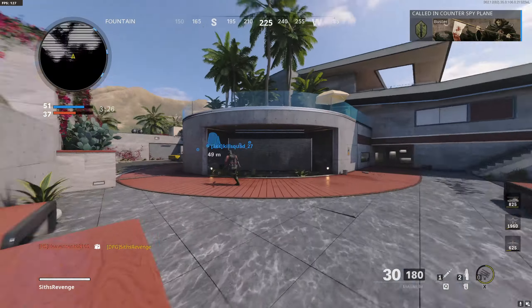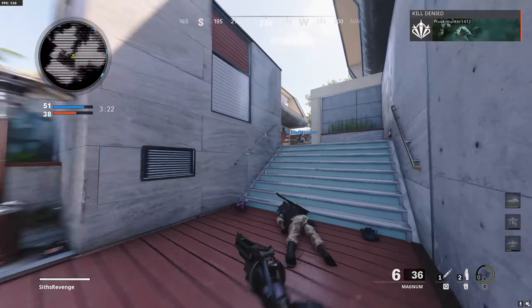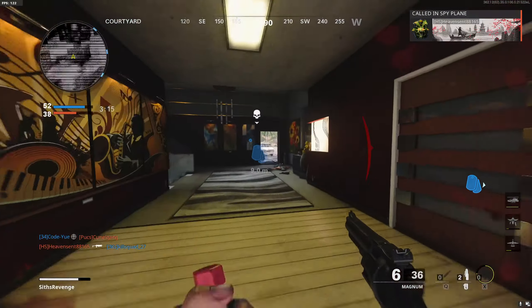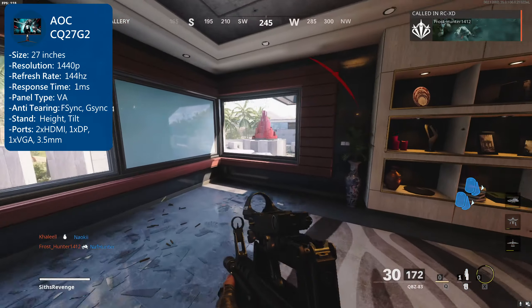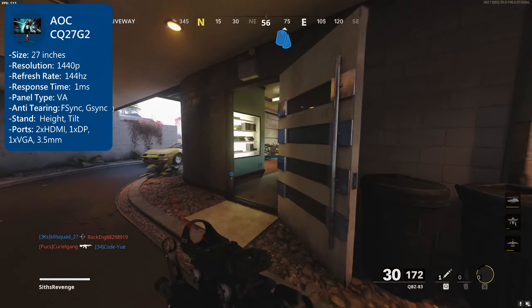Next up in the number four slot is the AOC CQ27G2. In most of my top five lists with monitors, AOC does really well, so let's see how this one holds up. This is the cheapest option of the five monitors on this list as of February 2021. The AOC monitor has a size of 27 inches, a resolution of 2K or 1440p, a 144Hz refresh rate, a 1ms response time, and has a VA panel — so not the best colors but certainly not the worst.